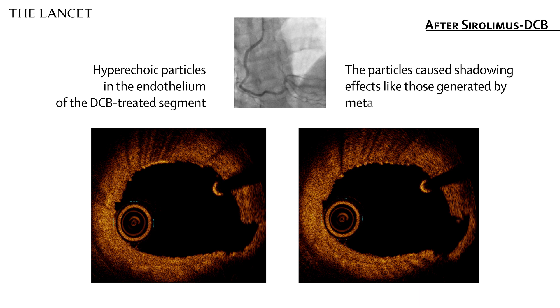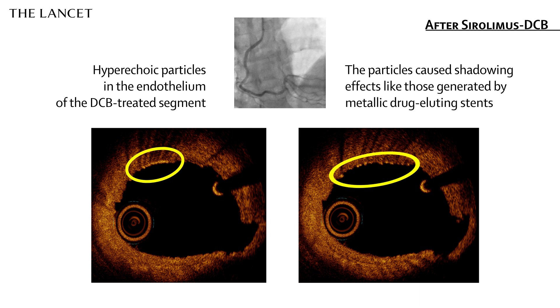These particles created shadowing effects similar to those produced by metallic stent struts. This effect is likely due to the crystalline sirolimus deposit transfer from the balloon onto the endothelium.